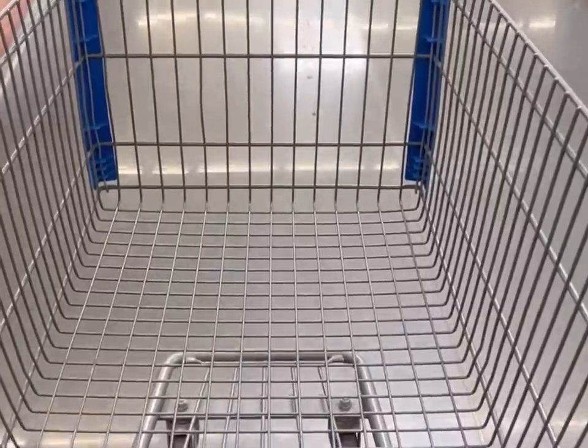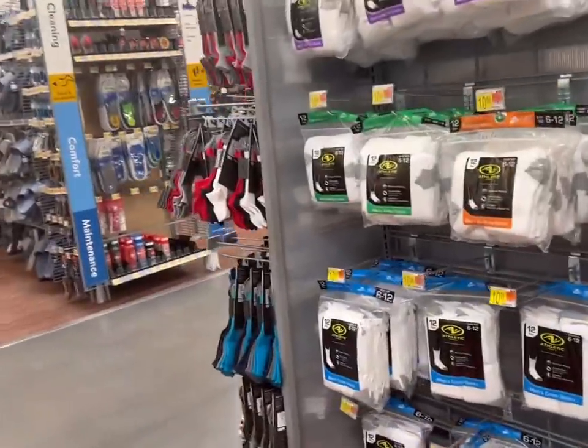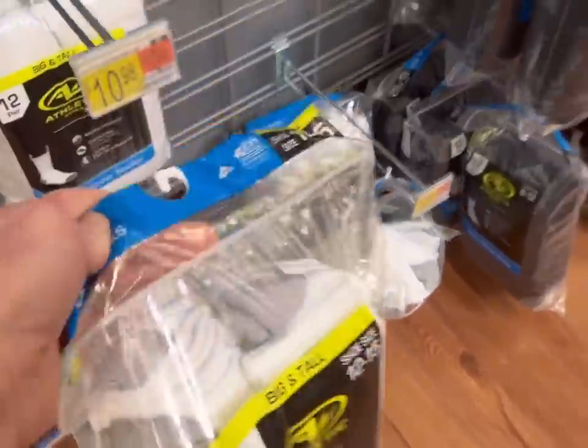Cart one. First I am headed to get socks for James. I don't know, like where do my kids' socks go? They all just got brand new socks for Christmas — already gone, lost, holes in them, gone.